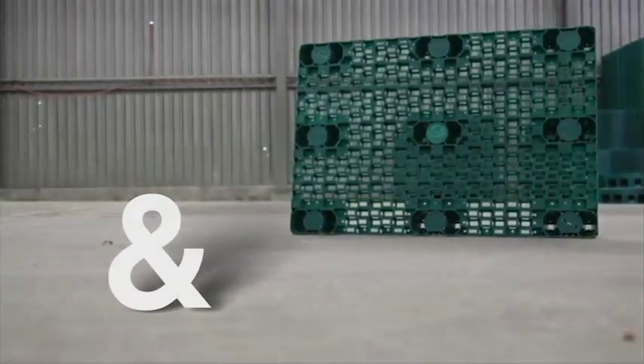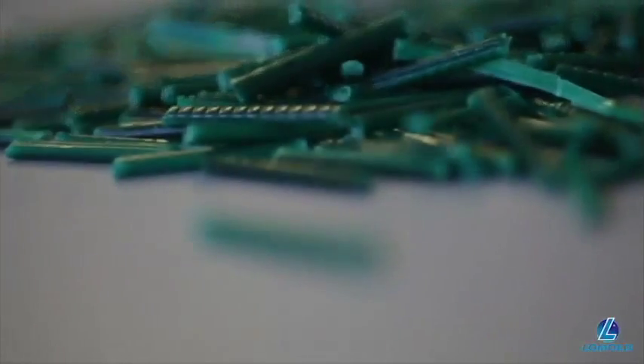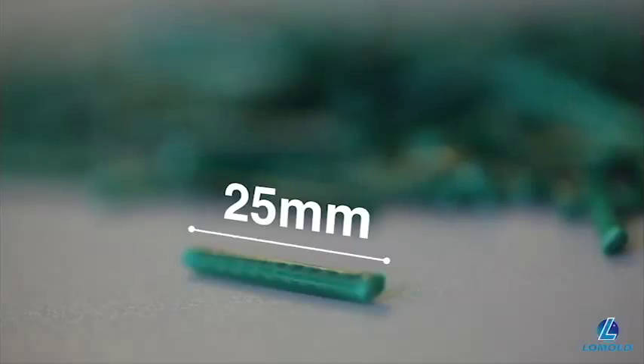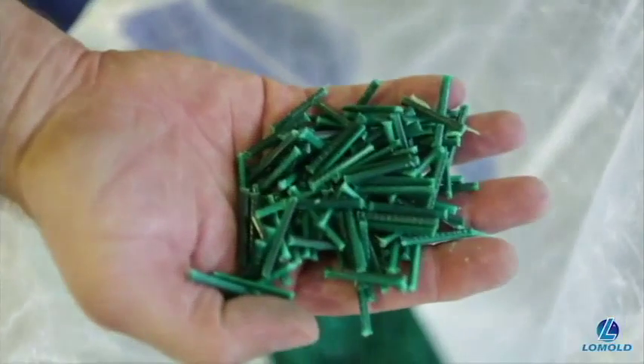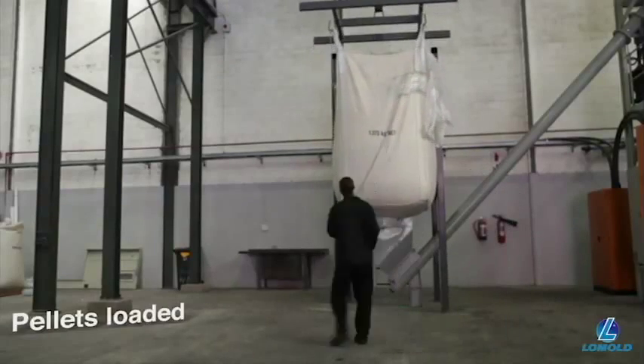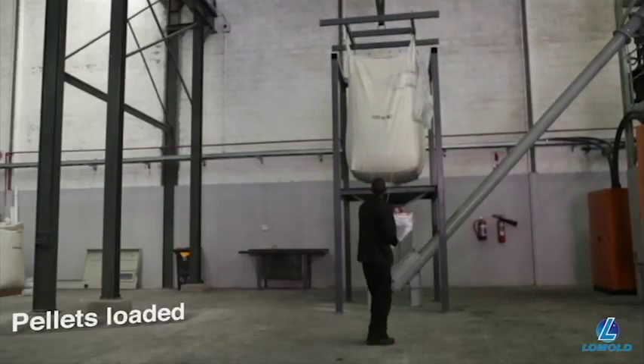Lomold Pallets have won international awards for design, low weight, performance and functionality, but these features are only possible because of the way in which it is manufactured. Lomold uses 25mm granules of long glass reinforced thermoplastics as the raw material for its pallets. This material is used extensively in the automotive industry to replace steel because of its proven strength and performance.